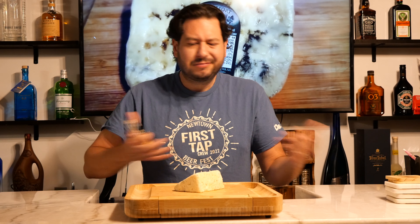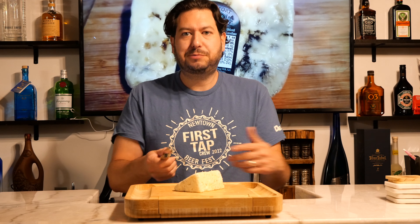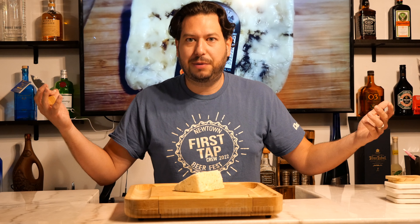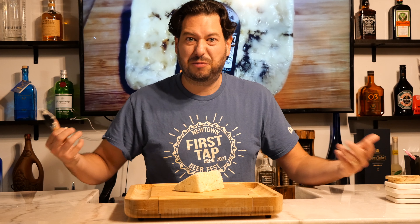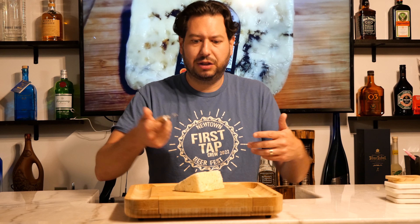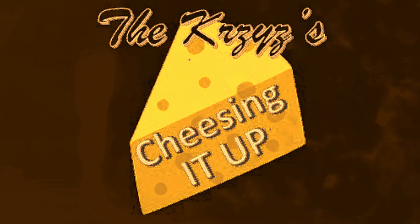On a scale of 1 to 10, probably 7.5 to 8 in terms of overall potency. Not as potent as maybe what I thought it was going to be, or maybe I'm just killing my taste buds due to all the different types of potent cheeses I've had. But overall, pretty solid cheese — a good alternative to blue cheese if you'd like to try it. Until next time, keep cheesing it up.